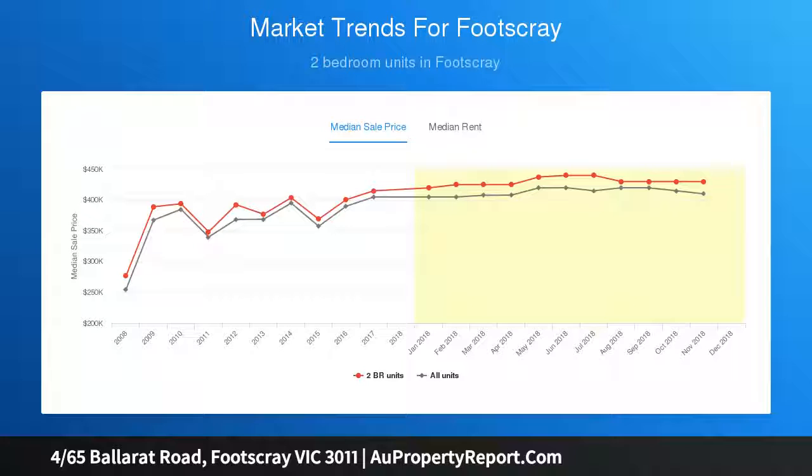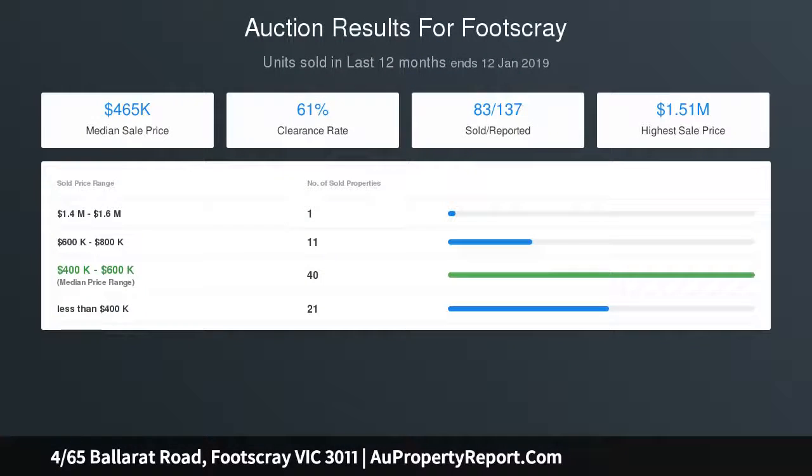Beautifully proportioned main bedroom with built-in wardrobe, second double bedroom also peacefully positioned, stylishly appointed bathroom boasts floor-to-ceiling tiles. Walk across the road to Footscray Park and Maribyrnong River Park.